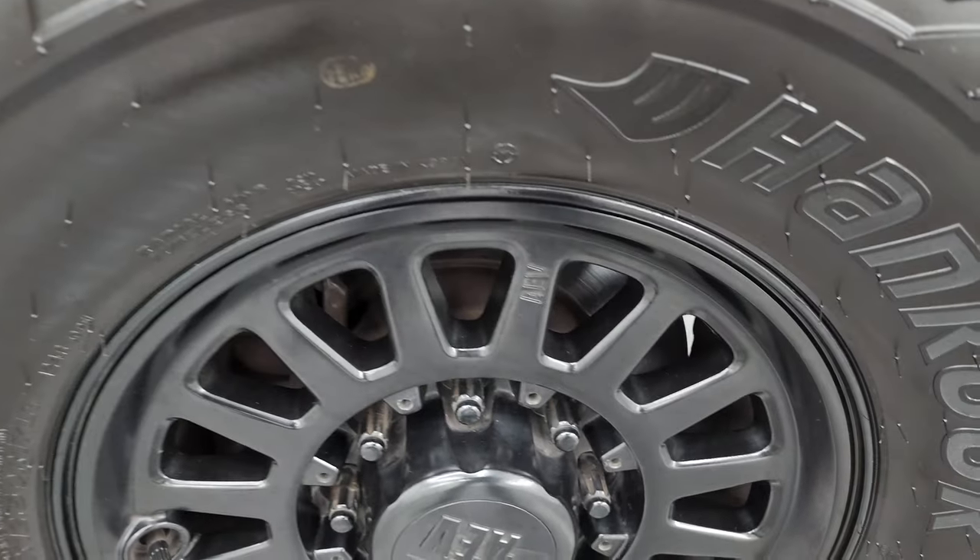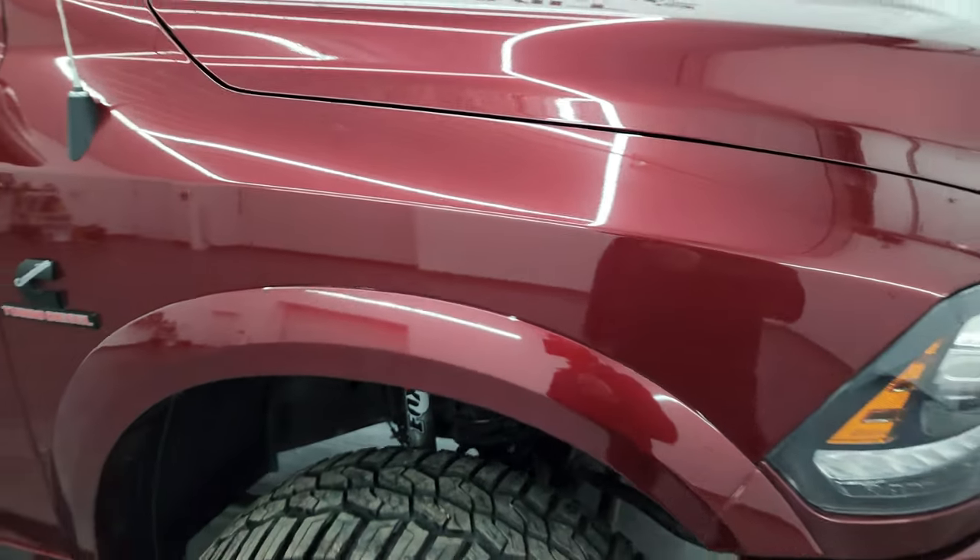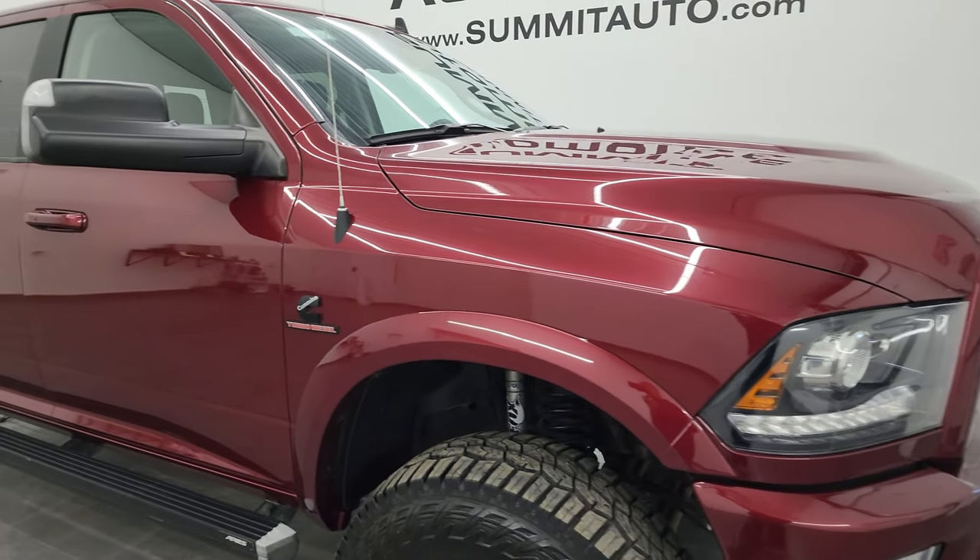The hood is in great shape, passenger side front fender has no dents or dings, and the passenger side front wheel has no major scuffs or scrapes. You do get that Delmonico Red Pearl Coat — look at that pearl in there. Looks really good, especially in the sunlight.